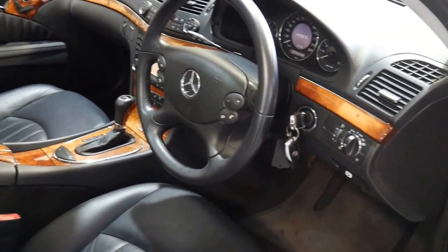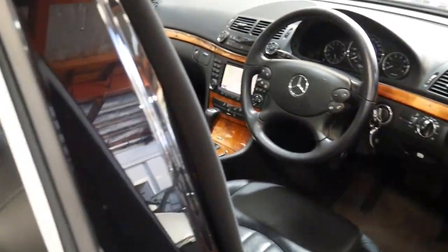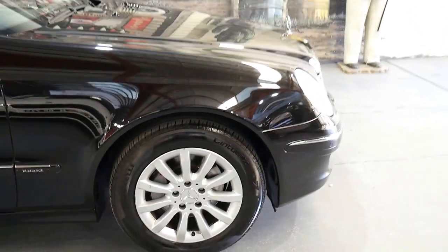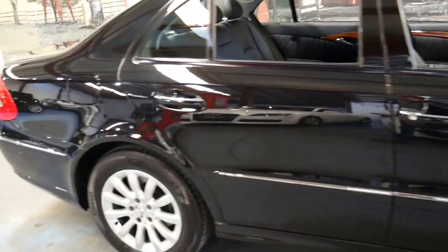It's got memory electric seats on the driver's and passenger side, navigation, and it's Bluetooth compatible. It's got Pirelli tyres on the front and the back and is easily one of the best E350s we've had in a long time.